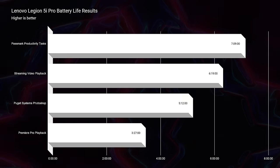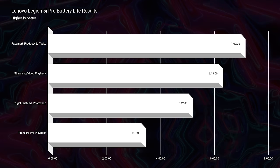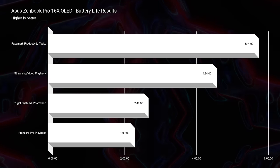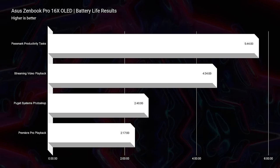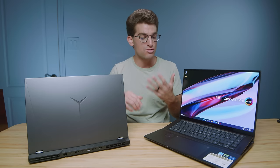First and foremost, the battery life on the Legion 5i Pro is much better. It gets much better Passmark productivity, streaming, video editing, and Photoshop battery life. The Asus ZenBook battery life is quite disappointing. If this laptop lacks anything, it is processor efficiency. I really wish this had come with maybe a Ryzen 9 6900HS, because that processor would have made the battery life fantastic. The Legion 5i Pro also comes with Legion Vantage Center, where you can control iGPU mode, allowing you to use only the CPU rather than the CPU and GPU — which is where the ZenBook lacks. The ZenBook does have whisper mode, standard mode, and performance mode, but it doesn't have iGPU mode, which is why the battery suffers.